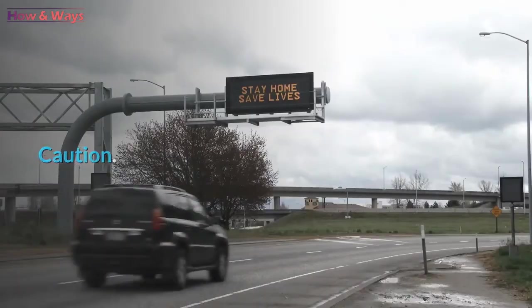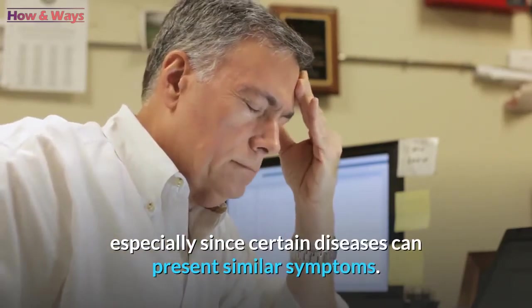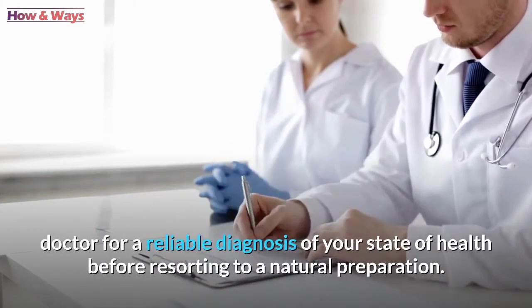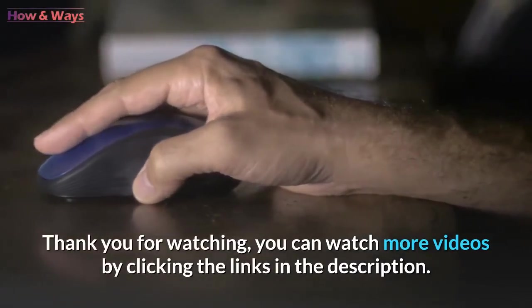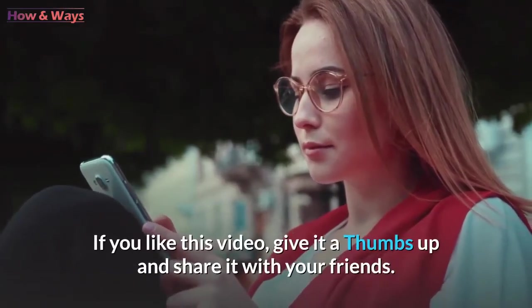Caution! This remedy is in no way a substitute for medical advice, especially since certain diseases can present similar symptoms. It is therefore highly recommended to consult your doctor for a reliable diagnosis of your state of health before resorting to a natural preparation. Thank you for watching. You can watch more videos by clicking the links in the description. If you liked this video, give it a thumbs up and share it with your friends.